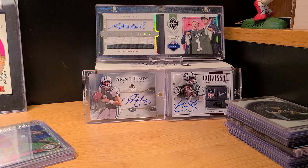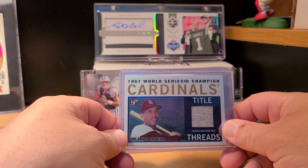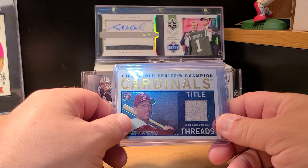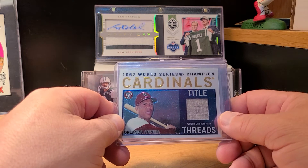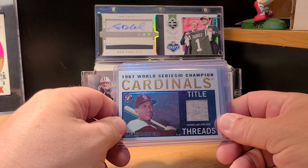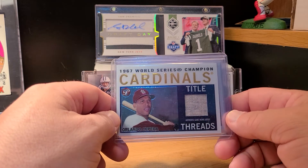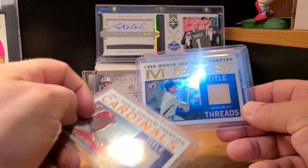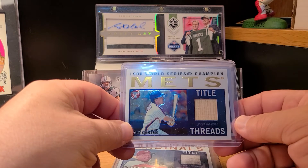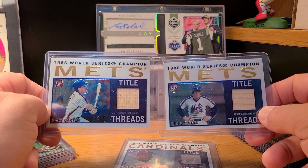Moving on to some relics. There's a set I've been talking about — Topps Stuff, the set is called Title Threads — and it has a bunch of old players. Several from the '86 Mets, which I got two of. But first: Orlando Cepeda, picked up this nice old jersey in the Cardinals uniform from the '67 World Series champs. Then two from the '86 Mets: Lenny Dykstra and Gary Carter, a couple of bat relics. I think that set's pretty cool and I may start going for it — there are a couple of Yankees in there I like.